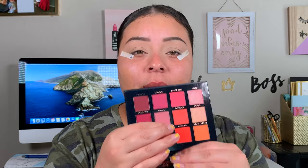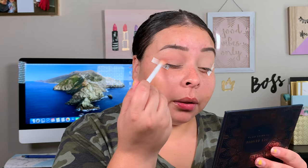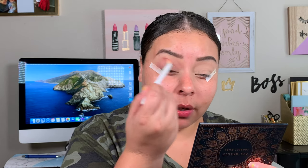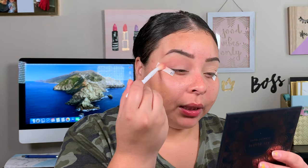Obviously, if you know me, I'm drawn to the oranges because I love a good orange bronzy look — but today I'm going to stick to these more pinky mauve shades on this side. The first shade I'm going in with is Lotus, buffing that into my crease. That is a pretty shade. It's pigmented but buildable — I'd rather go in with a little and build it up rather than have trouble blending it out. Let me do this other eye a little fast.